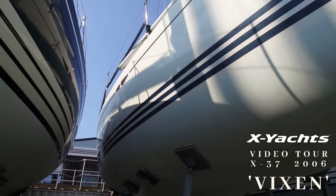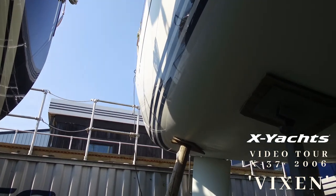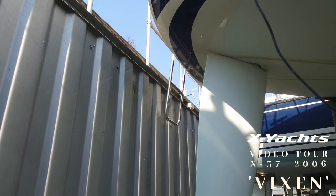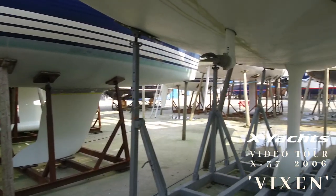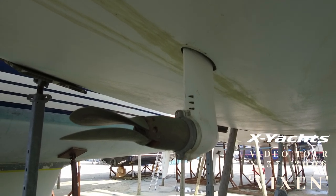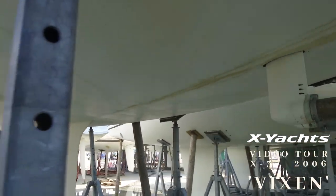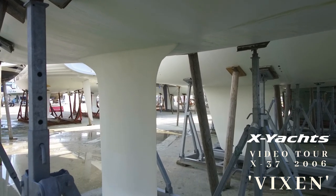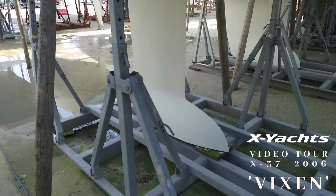Below the waterline, the anti-fouling was completely stripped back to gel coat in 2018 and a new epoxy barrier and anti-fouling was then applied — the build-up over numerous seasons made it worthwhile at that stage. The rudder is deep and powerful with little movement in the needle bearings. The sail drive seal was replaced in 2016 and the propeller is a two-blade folding unit by Flexofold. The draft is 2.35 metres and the keel shows no sign of impact or damage. All X Yachts have a cast iron fin with a solid lead bulb fully encapsulated in GRP for a smooth and hydrodynamic finish.